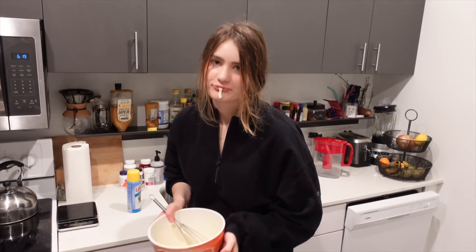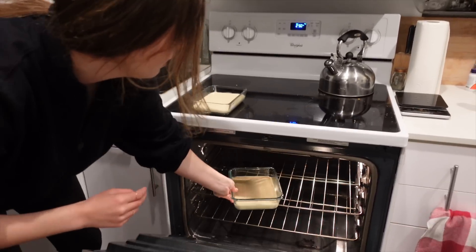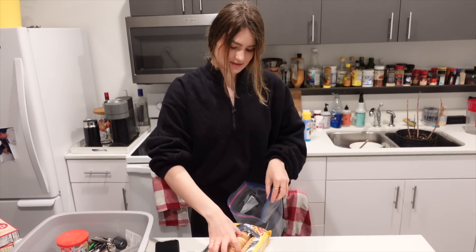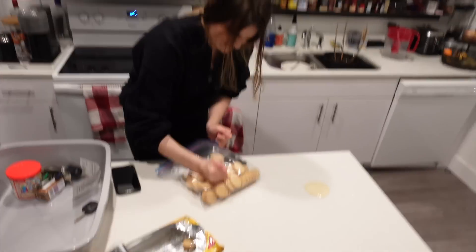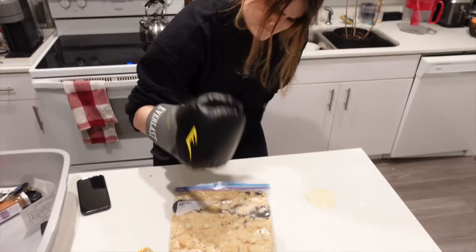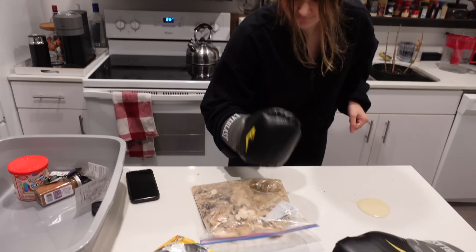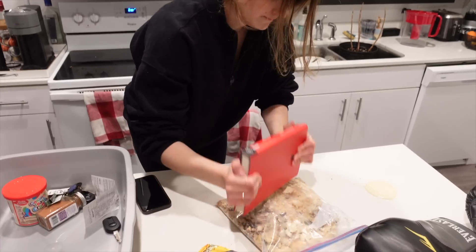It's got raw eggs in it. I don't have a food processor, so I'm going to try to hand-smush these. Holy shit — who needs a food processor when you have hands?